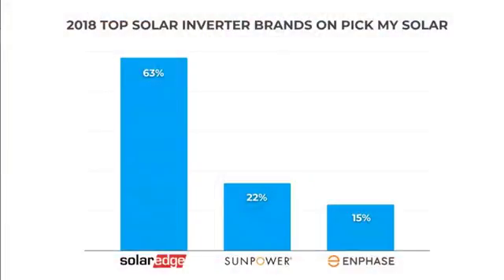Our top inverter in 2018 was SolarEdge at 63%. Not surprising really — a lot of installers are utilizing SolarEdge these days. I think it's mainly lower cost equipment versus microinverters, and also SolarEdge's warranty includes both parts and labor if there's a replacement, so it's really seamless for installers with no worry after installation.